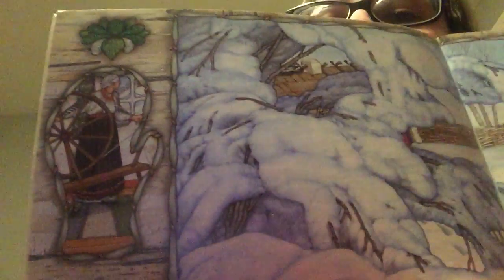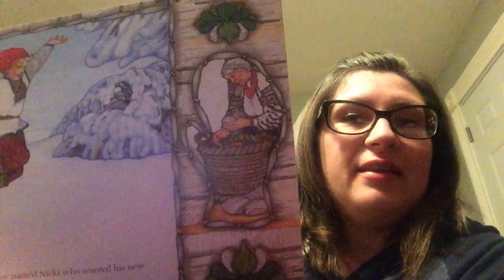This is also illustrated by Jan Brett. Once there was a boy named Nicky who wanted his new mittens made from wool as white as snow. Let me see if I can get this right. Pretty good. I think you can see all the pictures.